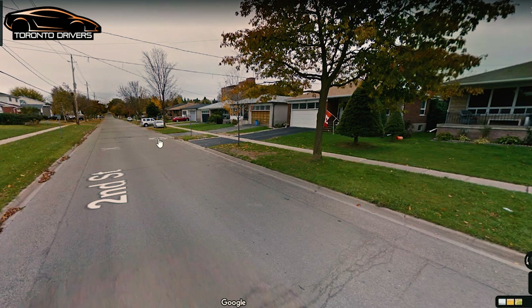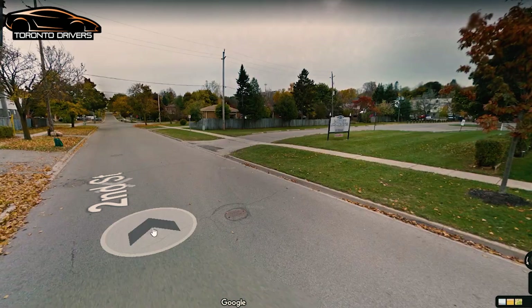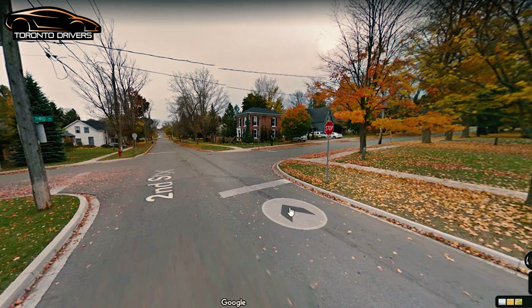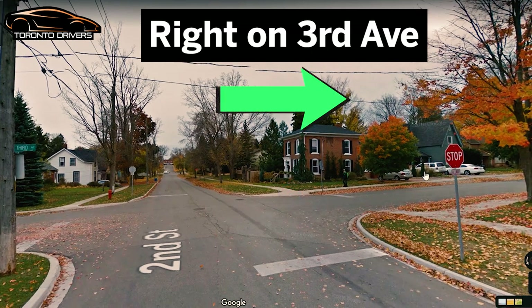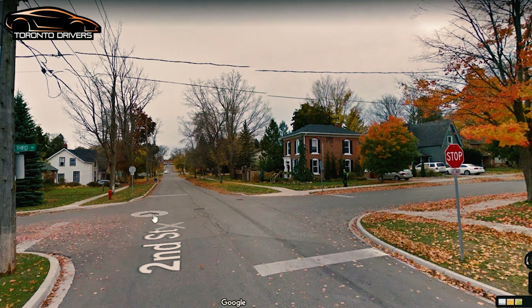Again, no speed sign is posted here. You can drive at 50, but I would recommend keeping it between 45 and 50. You're going to be driving for some time on Second Street, so just focus on maintaining your speed — check the speedometer every now and then. Then you're going to make a right turn on Third Avenue.